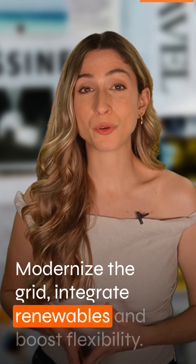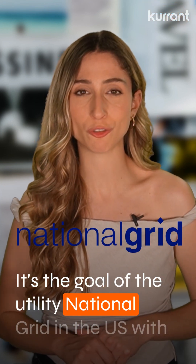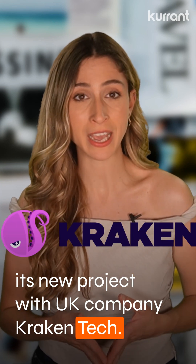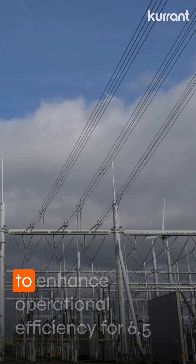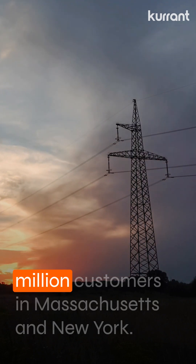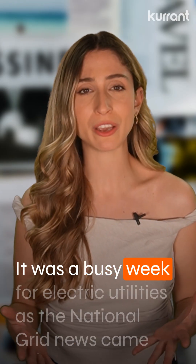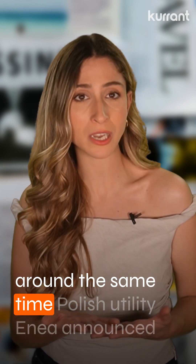Modernize the grid, integrate renewables and boost flexibility — it's the goal of utility National Grid in the US with its new project with UK company Kraken Tech. The utility is set to implement Kraken's AI-powered platform to enhance operational efficiency for 6.5 million customers in Massachusetts and New York. It was a busy week for electric utilities, as the National Grid news came around the same time.